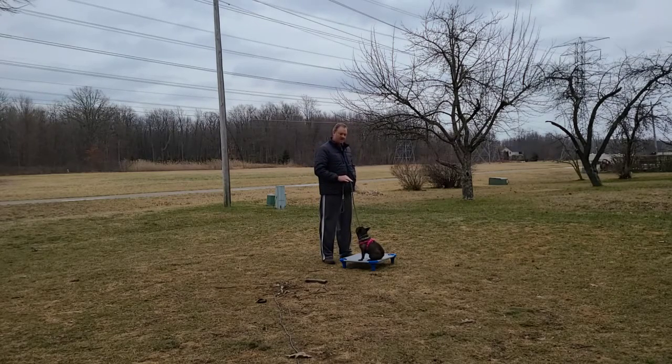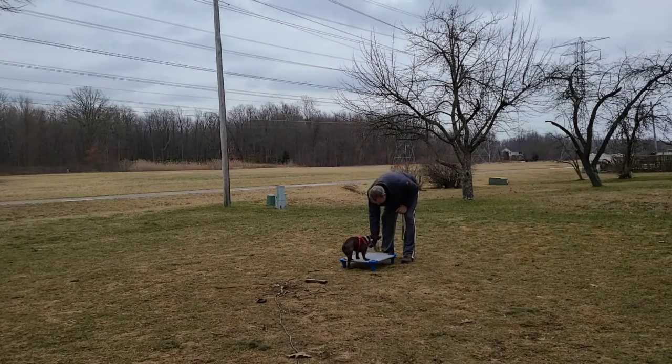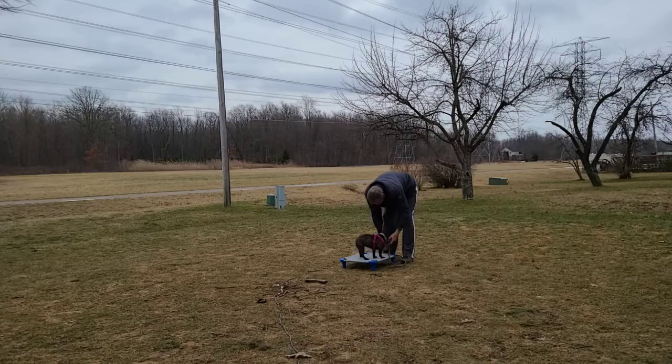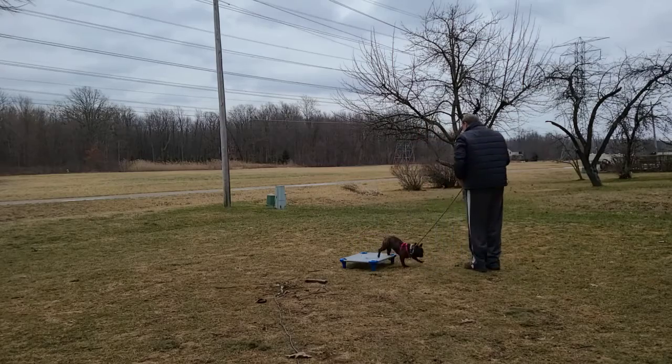What I want her to do is get more of a relaxed state. Sit — good. I might even see if she'll... come on, get back up here. Good — lay it down. Down. I shouldn't have said that word, actually. I should get the command down first. Break.